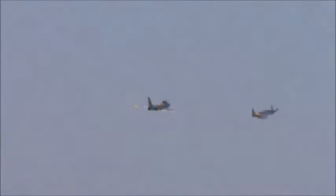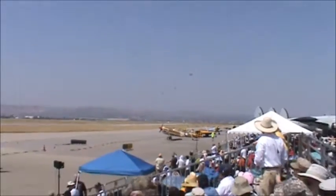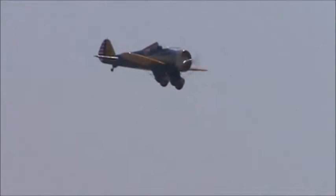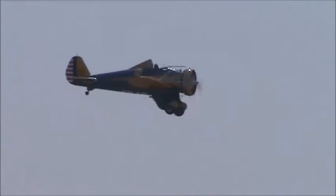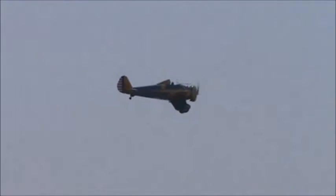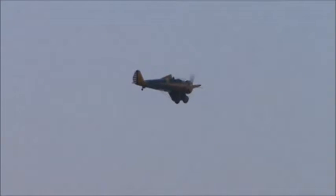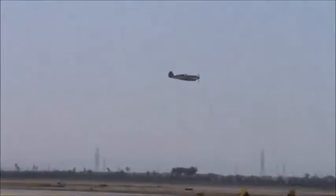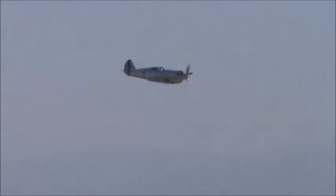The P-26 was America's first monoplane fighter. At first point, 1932 entered service about a year and a half later — the P-26 Peashooter — powered by a Pratt & Whitney R-1340 engine. The P-26 in the first model was our first transition from biplane to monoplane.